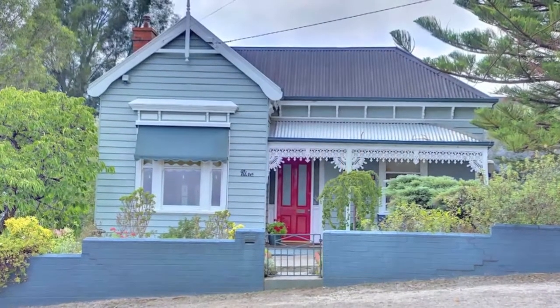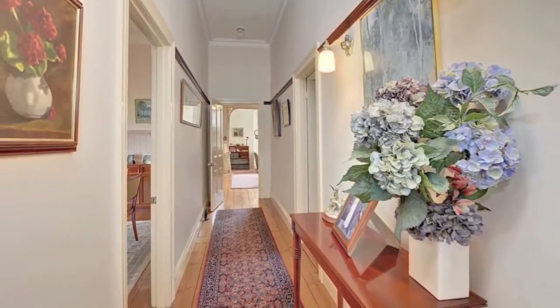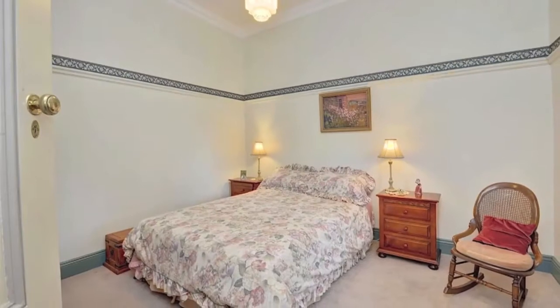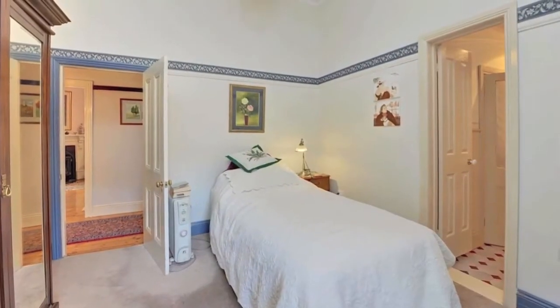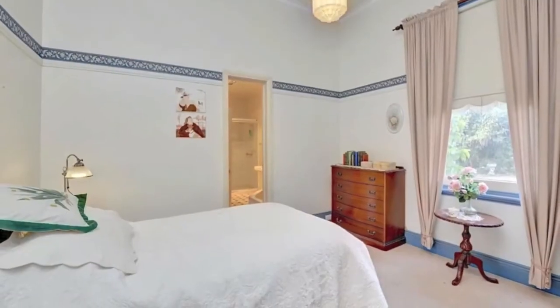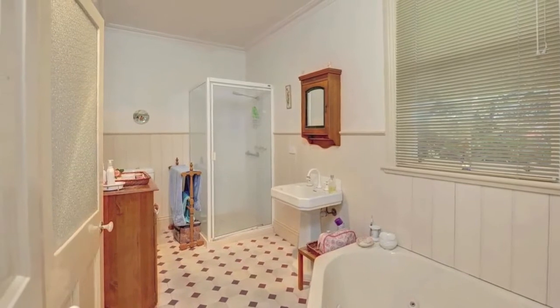With views across central Ballarat and a superb north-facing aspect, this stylish Victorian home will please and surprise the discerning buyer from start to finish. Offering versatility with three or four bedrooms and two or three living rooms, you must see this attractive residence to fully appreciate its many attributes.